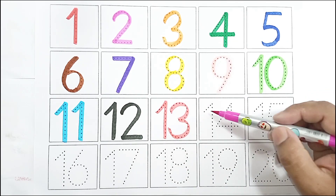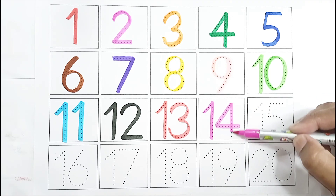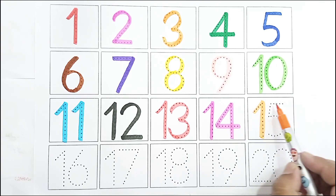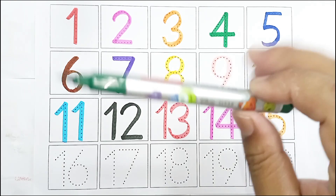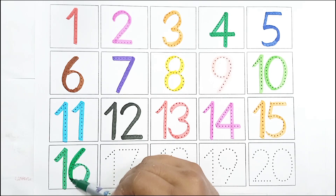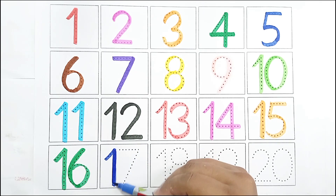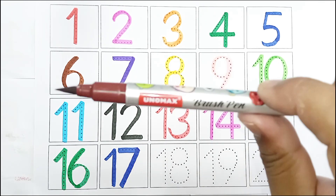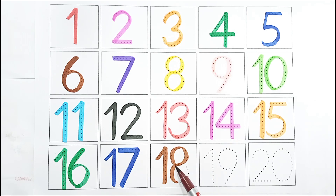Pink color, fourteen fourteen. Orange color, fifteen fifteen. Green color, sixteen sixteen. Blue color, seventeen seventeen. Brown color, eighteen eighteen.